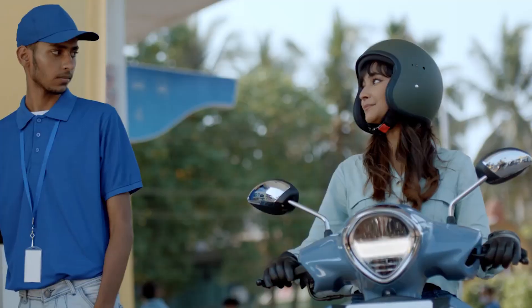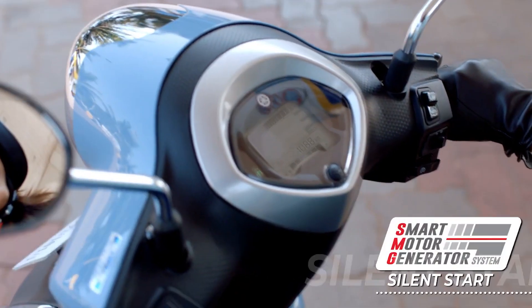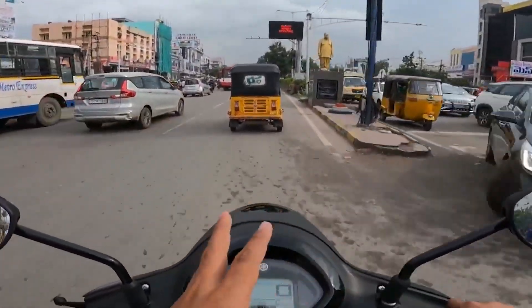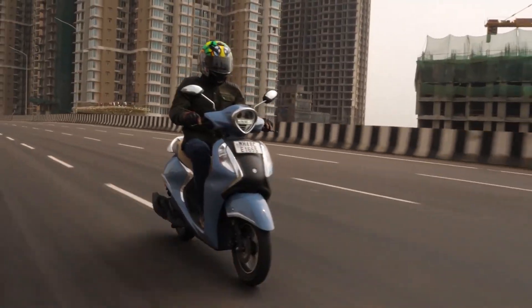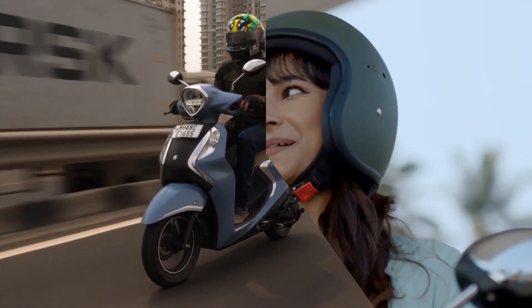This motorcycle is now equipped with Yamaha's Start and Stop system, which automatically switches off the engine when prolonged idling is detected. An example situation is when you are waiting at a traffic light — revving up the throttle again after it switches off will get the motorcycle running as normal, without having to press the starter or igniter again.